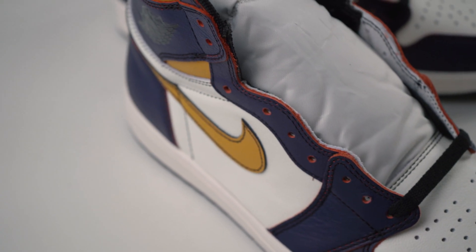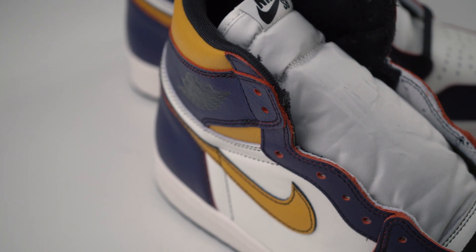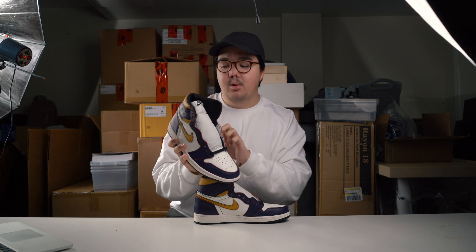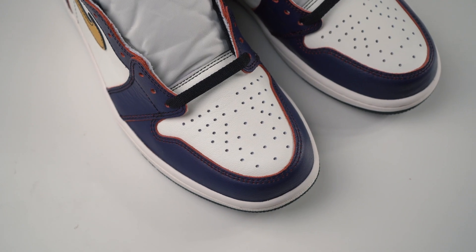You can already see the red peeking through on the sides of the leather — very similar to how they distress or fray the Union Jordan LA ones. This likely means the actual leather is dyed red underneath, and they've sprayed the purple or yellow on top to create the color change over time. Like all Jordan 1s, they also feature perforation holes on the toe box.